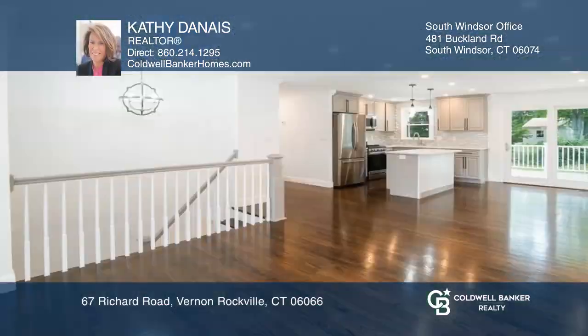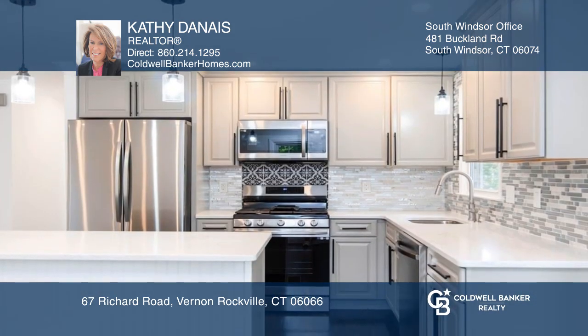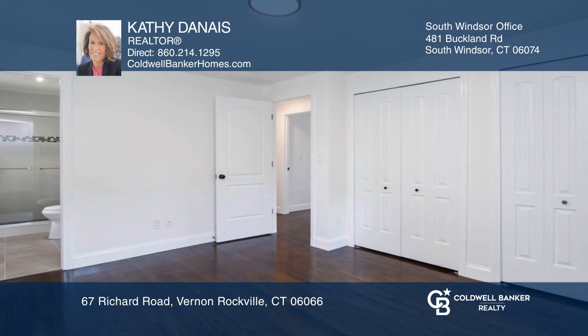Meticulous attention to detail is apparent everywhere. With a complete remodel in every room, the kitchen has quartz countertops and a center island, and the primary bedroom includes a private bath and walk-in shower.